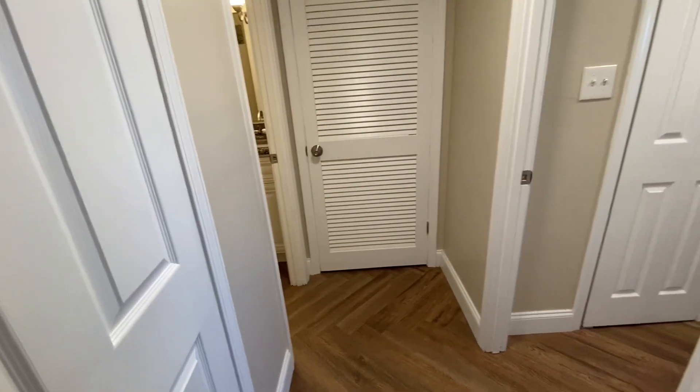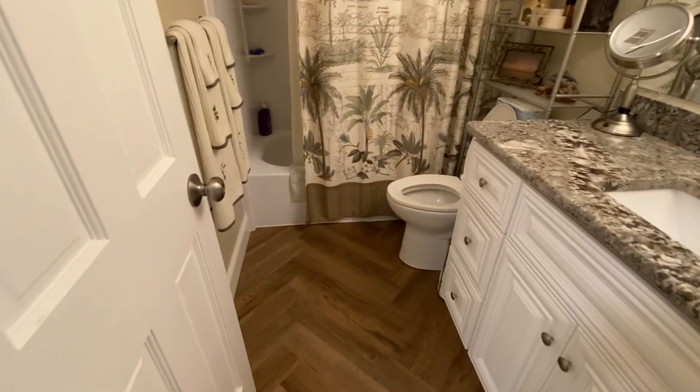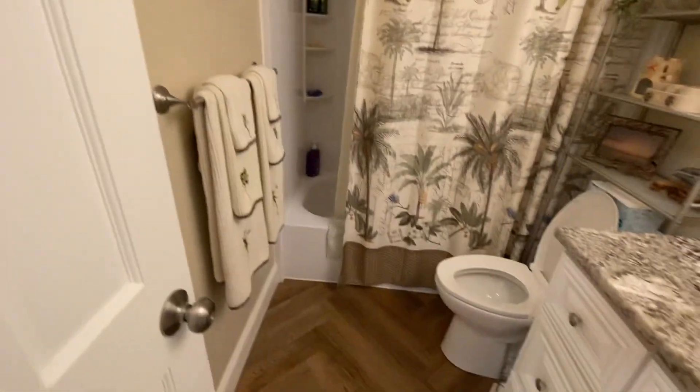So this one's a little different than the other one. There's the bathroom — that's been redone as well, no popcorn ceilings.